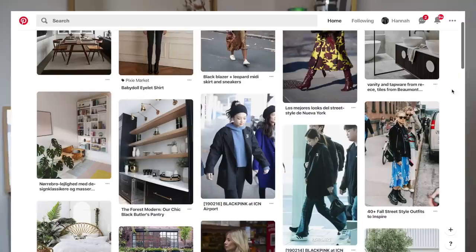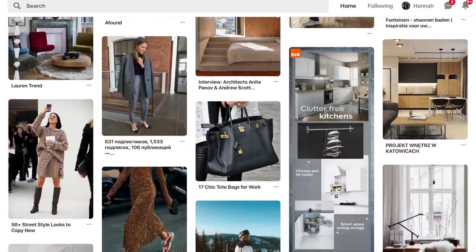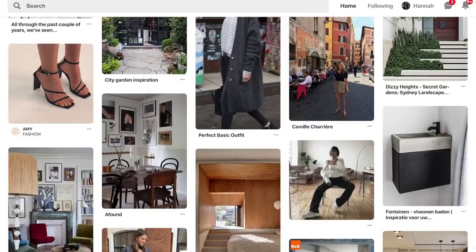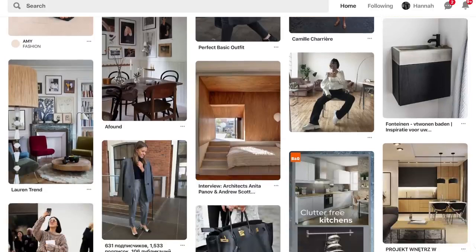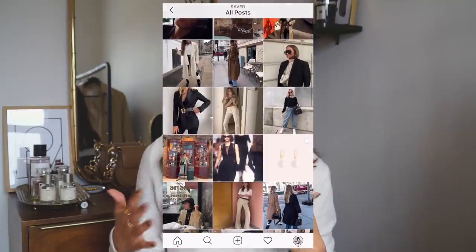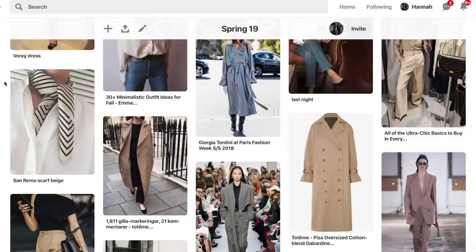Step number two is gathering inspiration. I personally use Pinterest for everything — I spend hours on there creating boards of style inspirations, trends, outfits I really love, home decor, food, just everything. I also have so many things saved to my Instagram account, and I get inspiration from other bloggers whose style I really admire.